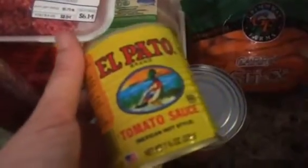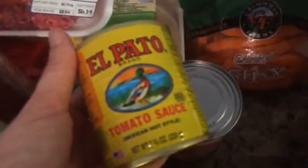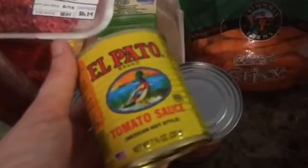I got some vegetarian basil beans, some Hormel chili, some refried beans, and a can of tomato sauce — it says Mexican hot style. It is a little on the spicy side, if you're curious.